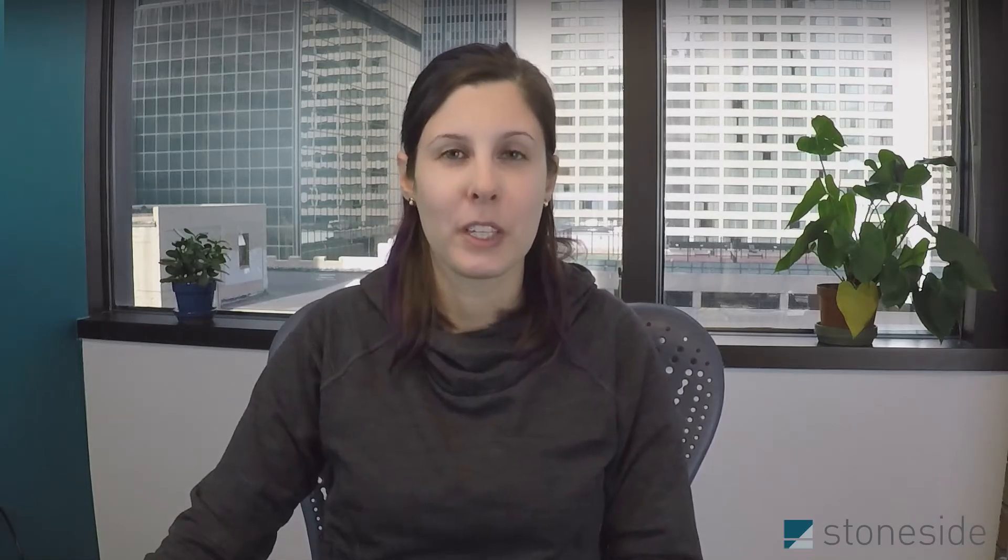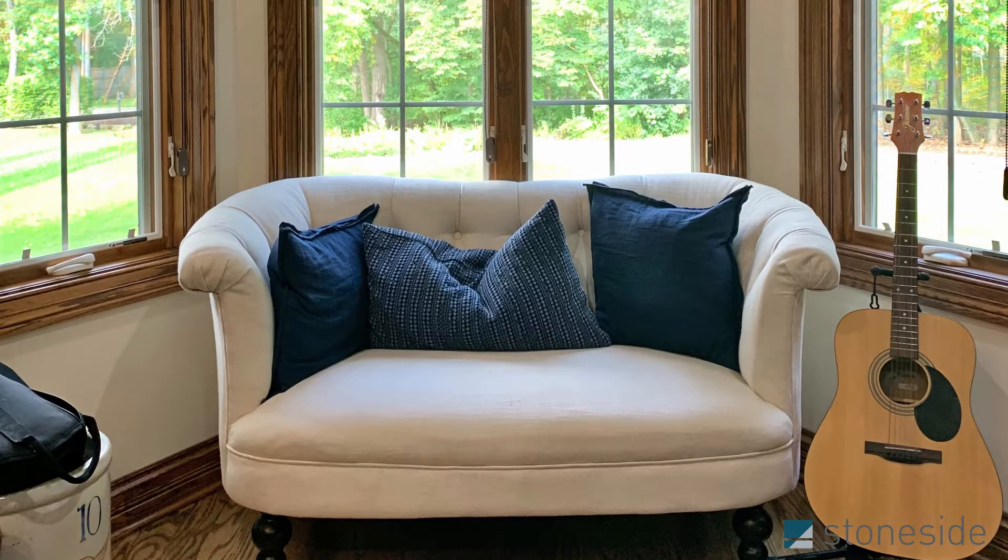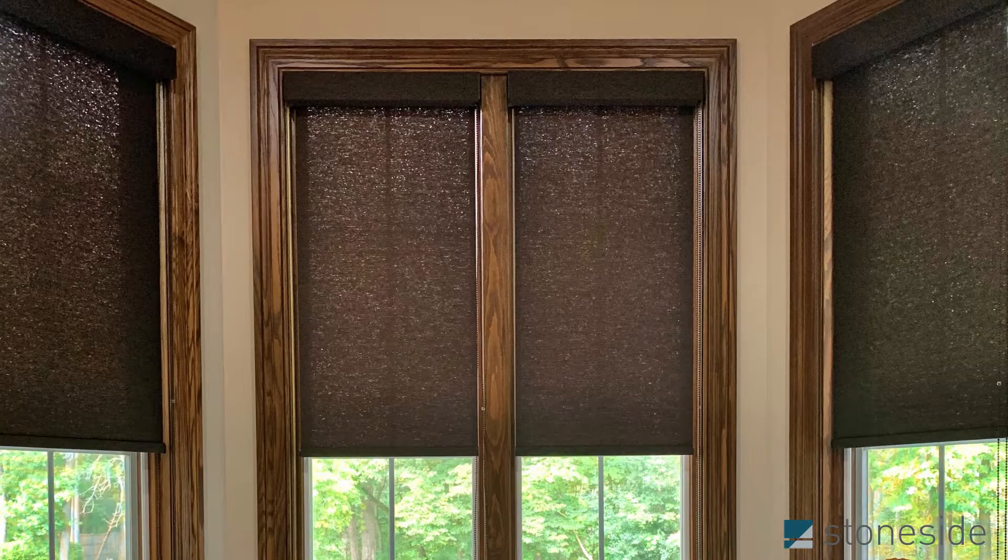Out in Chicago, Elizabeth and Jamie helped this client with their home office and family room. They wanted a nice rich chocolate colored roller shade that would really complement their stained window panes. And as you can see, it came together absolutely beautifully.